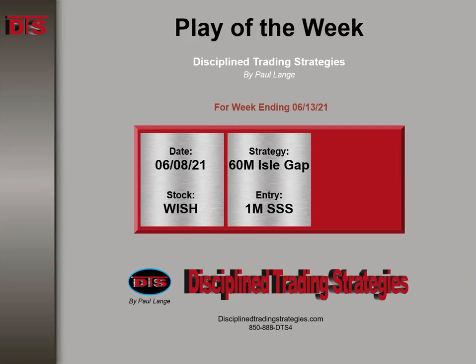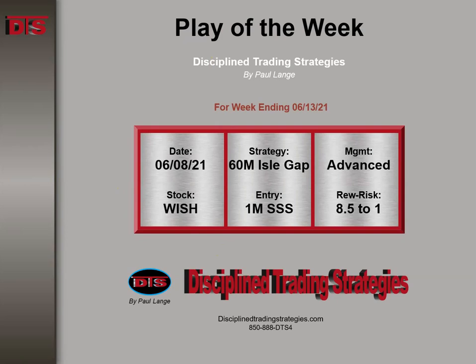This is based on a 60-minute island gap — kind of an awkward strategy, but it worked out well. One-minute secondary sign of strength on the entry, very early in the morning. Management advance and reward-to-risk about 8.5 to 1. I want to point out this is an unusual trade. I'm showing this one off because it was exceptional — I couldn't hide it. But it's not what you expect, not what I go for. It just happened. I had a normal trade and when I did my afternoon walk-away it simply took off. I probably never would have captured this much had I been sitting there.